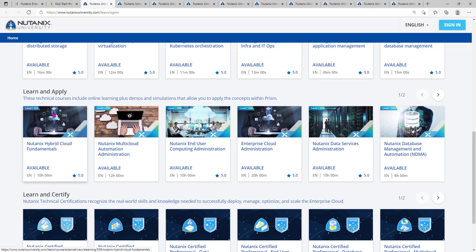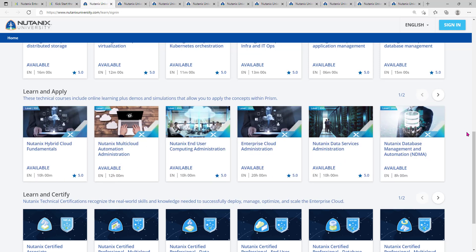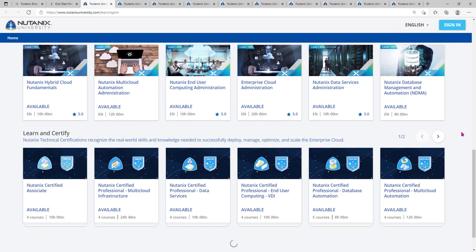The level 300 is for the expert or master level, the five 200-level courses are for professional level, and the level 100 is for associate level. I recommend starting with the associate level first, then choosing your domain of interest. For me personally I will go with Enterprise Cloud Administration or Multi-Cloud Automation Administration because I'm from the architect side. Training hours are also mentioned: 10 hours, 12 hours, 10 hours, and 20 hours for the last one, so plan accordingly to complete within the deadline.